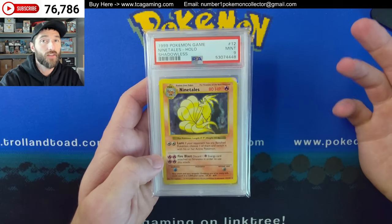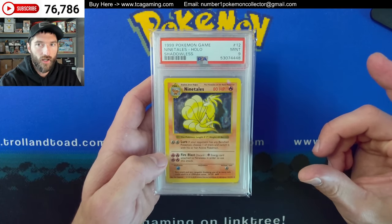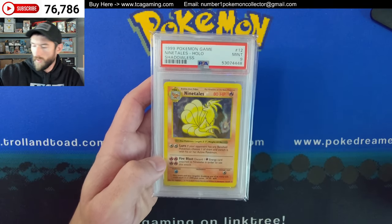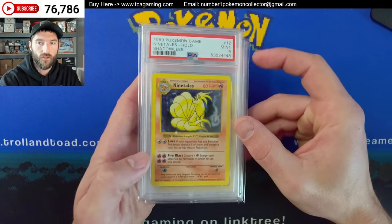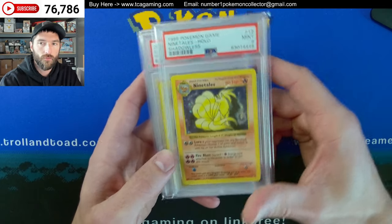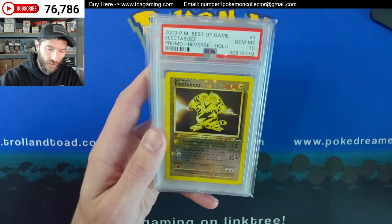But this one is definitely in better condition. I thought about trying to cross this to CGC to see if it can get the 9.5 or 10, because it's a pretty nice PSA 9. It's really nice.